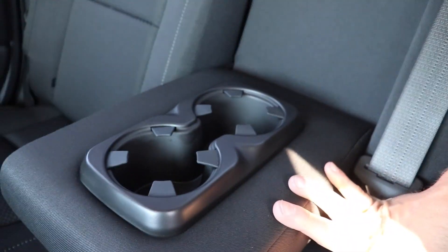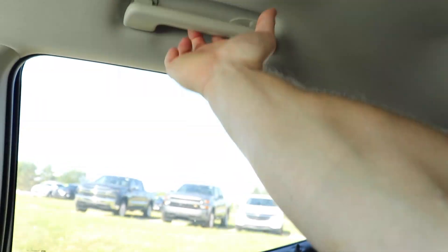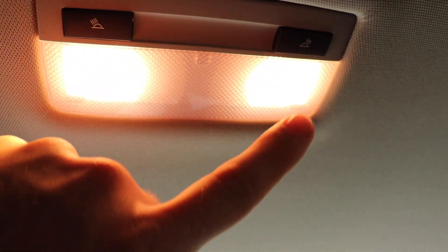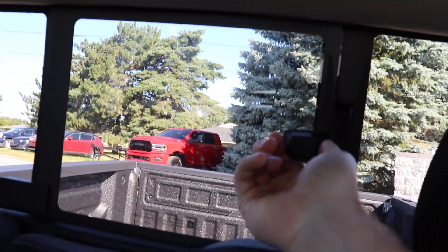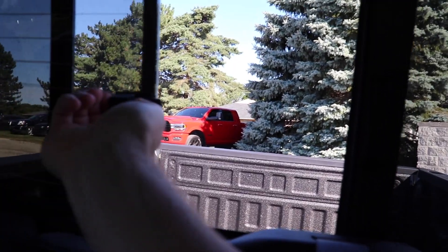The center seat does fold down, giving you access to two cup holders. Grab handles and hanger hooks on both passenger and driver's side. Up top, halogen dome map lights. And then coming back to the rear sliding window — it is manual, open and close. Pretty standard.